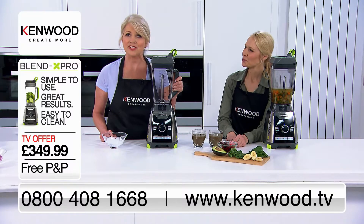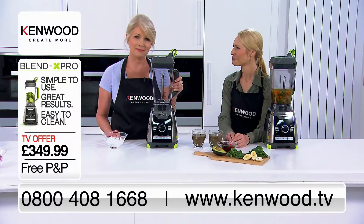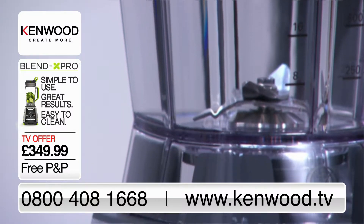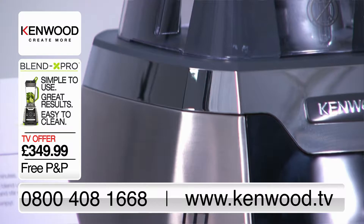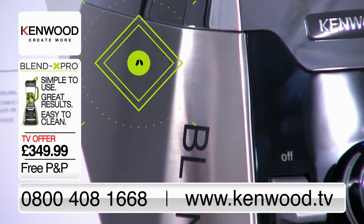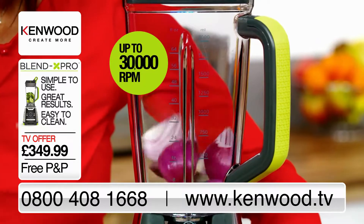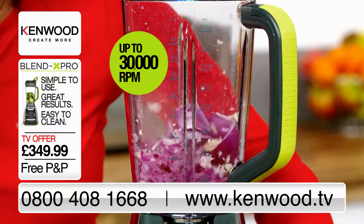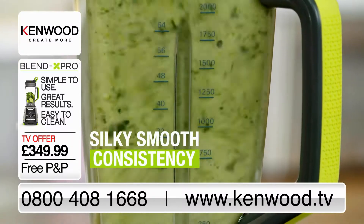The high-power motor and professional-grade Helix Force Blades are what set this apart. These six blades are made from aerospace-grade stainless steel for ultimate strength and durability. The 1600-watt motor is robust and powerful, and with up to 30,000 revolutions per minute, will blend almost anything to a silky smooth consistency.